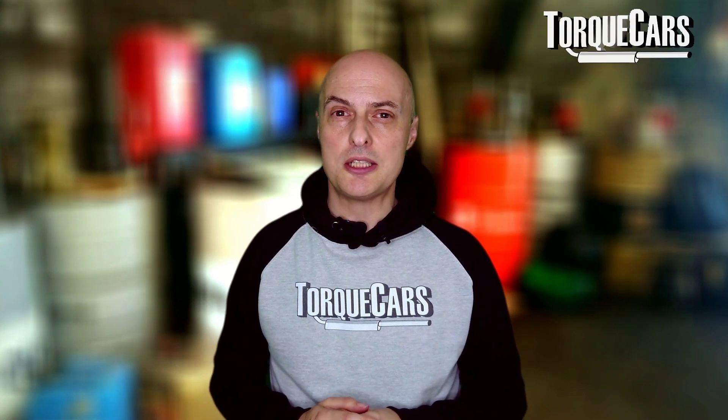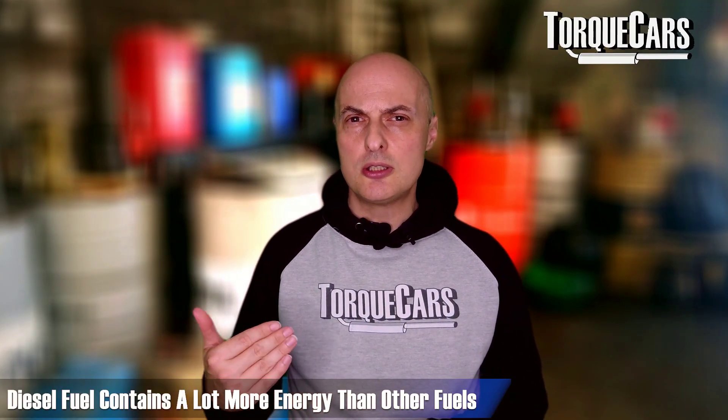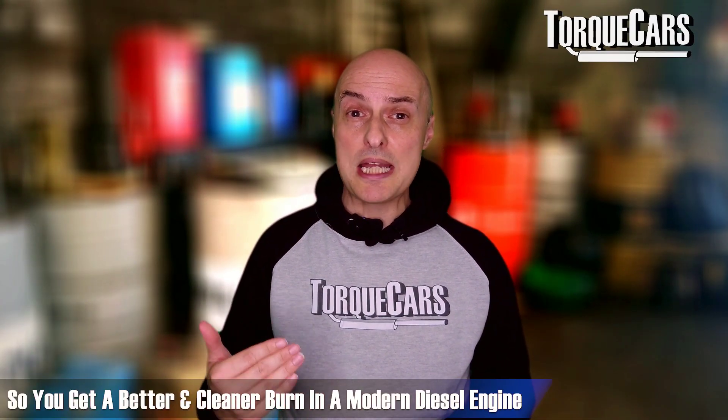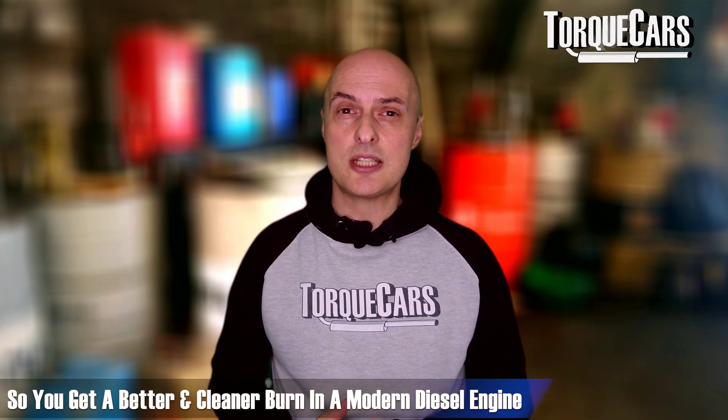How the fuel atomizes as it enters that hot air charge, and how fuel delivery continues as the burn starts to keep it going, will all have a big bearing on the power you get from the engine. Diesel fuel contains a lot more energy than other fuels — it's denser per calorie — so you generally get a better, cleaner burn in the modern diesel engine.